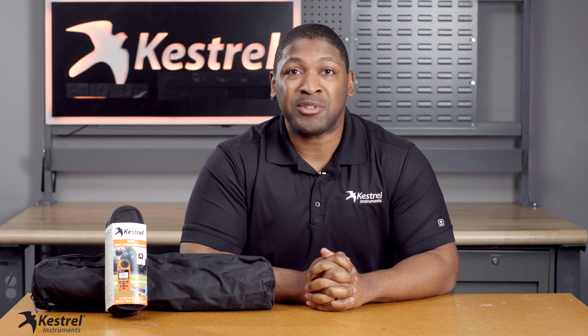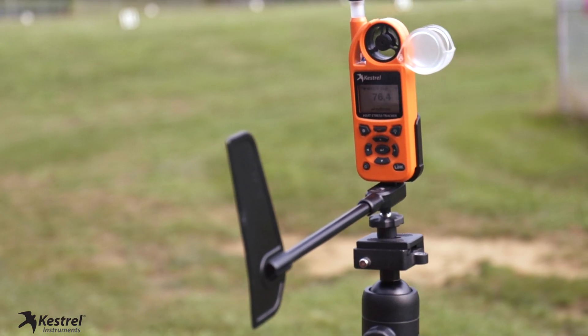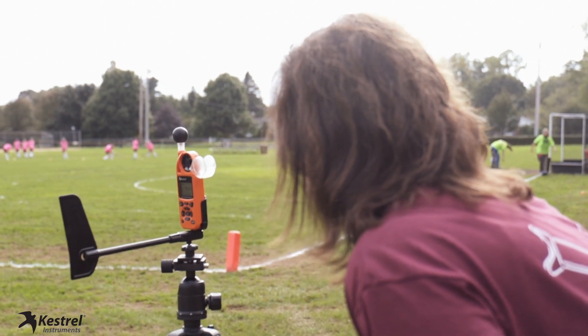We're proud to be a part of the National Federation of High School grant program this year. The Kestrel 5400 Heat Stress Tracker is a life-saving device that measures the WBGT so that you can accurately monitor conditions and ensure athlete's safety.